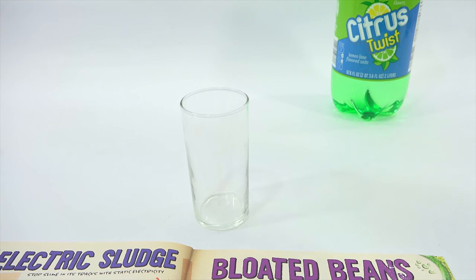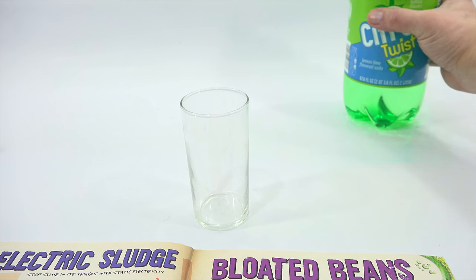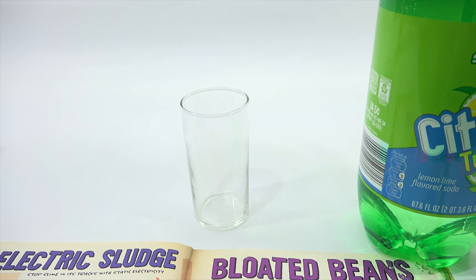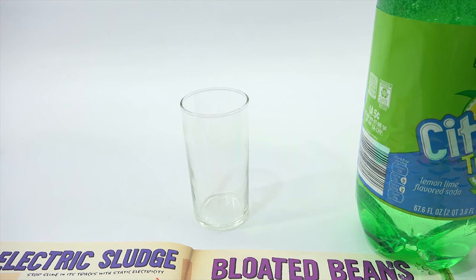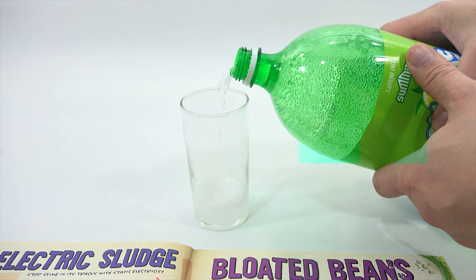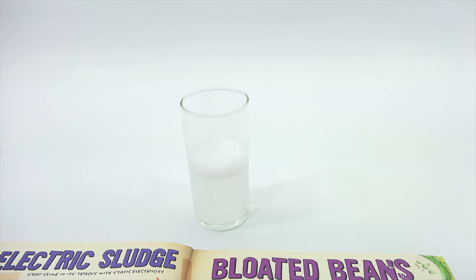Chop that bag open. Pour one quarter cup of fresh carbonated water or soda into the biohazard container. Look at the fizzy bubbles — one of my favorite things. I'm just going to go about half on this. Next up, we drop the navy beans into the fizzy water — five of them. One, two, three, four, five — see how it sinks.